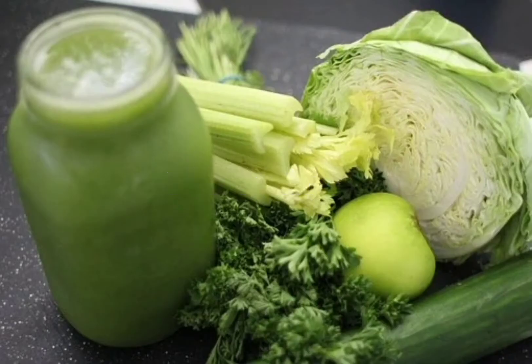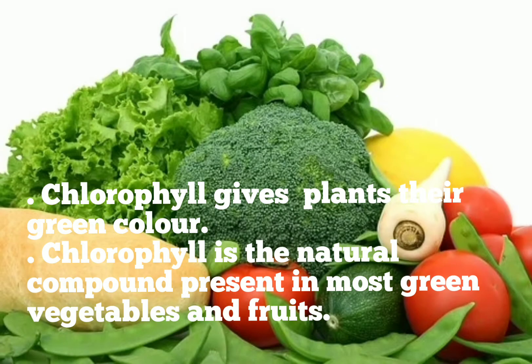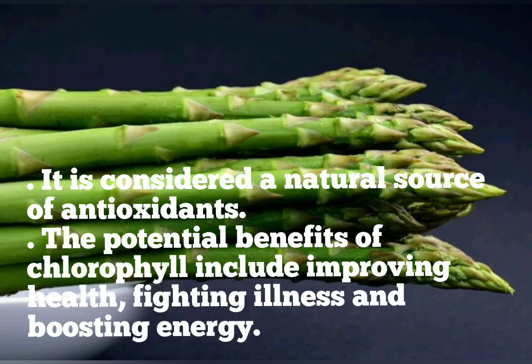Chlorophyll gives plants their green color. It is the natural compound present in most green vegetables and fruits, and is considered a natural source of antioxidants. The potential benefits of chlorophyll include improving health, fighting illness and boosting energy.